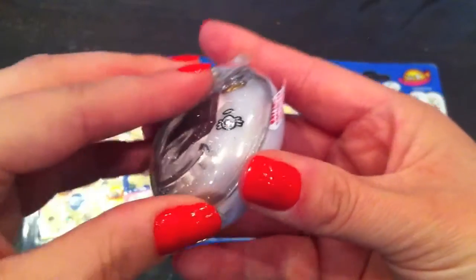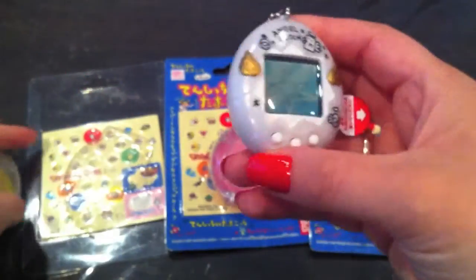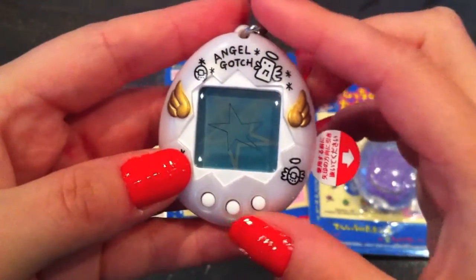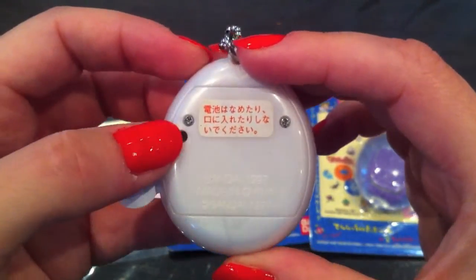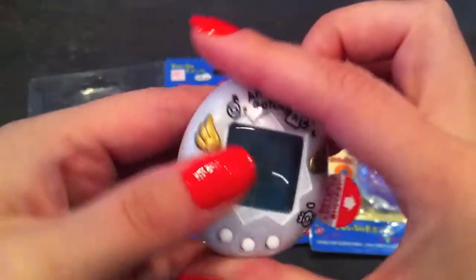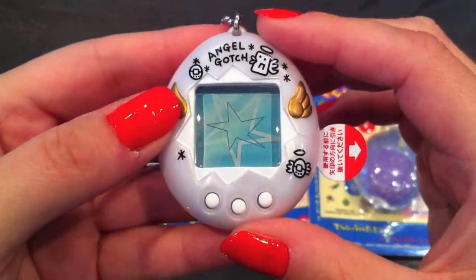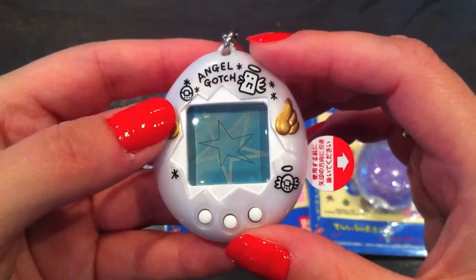Now, off to the Angel Gotchi. Unfortunately the battery went dead when we were on vacation, and I tried to change them today but found out that the screws are stuck, so I can't change them. I'll have to go ahead and buy myself a new Tamagotchi Angel unfortunately.